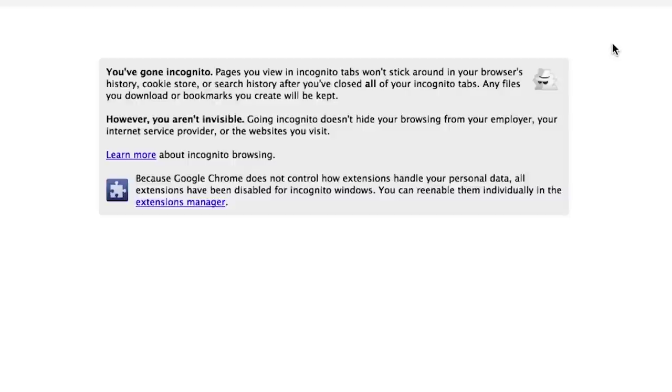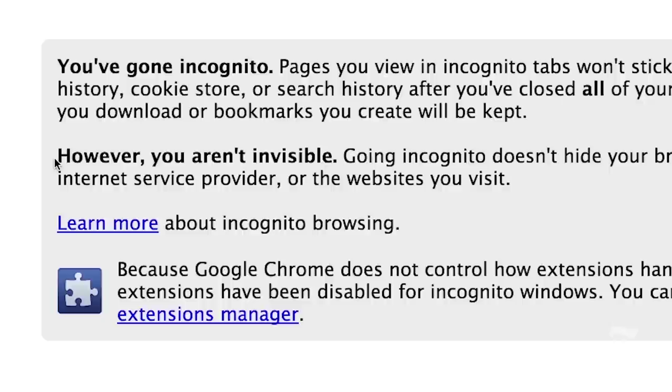Most browsers have some sort of an incognito or a private mode built in. This does offer some protection, but it's not quite enough. Trust me.